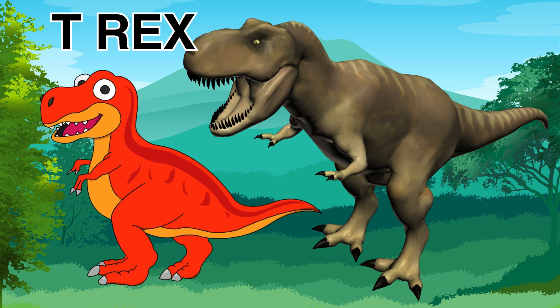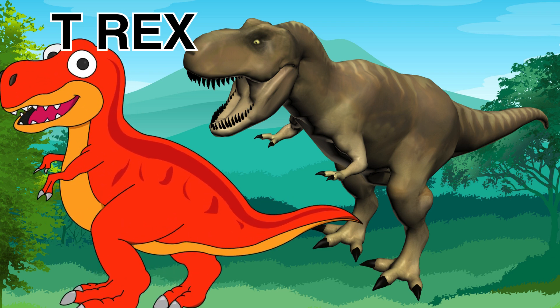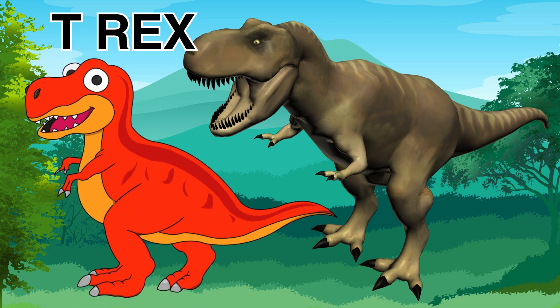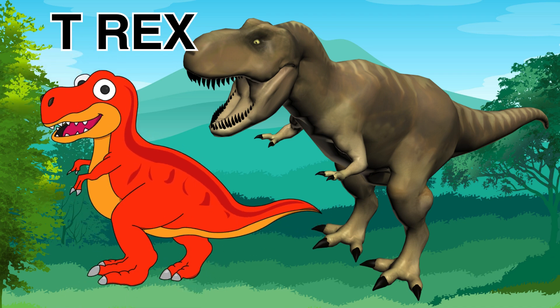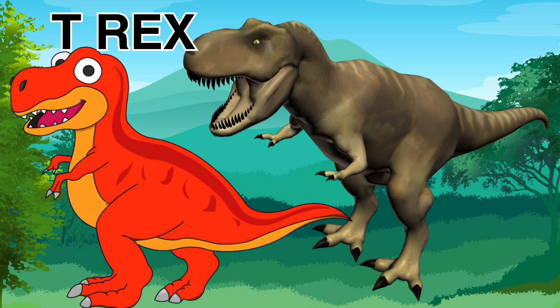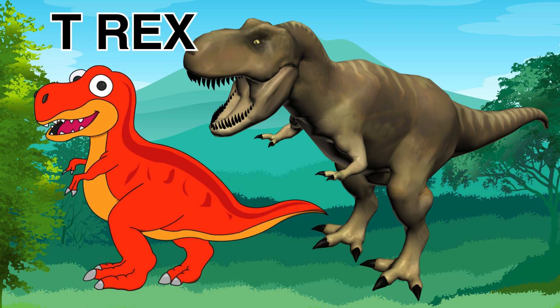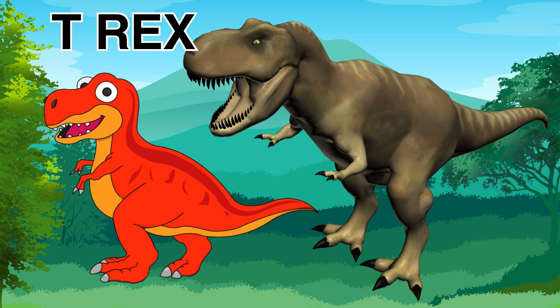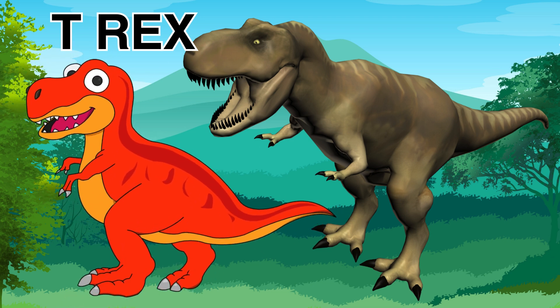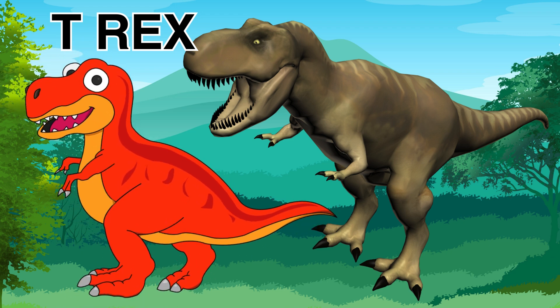Did I tell you what the T-Rex eats? The T-Rex is a carnivore, and that means that they eat meat.